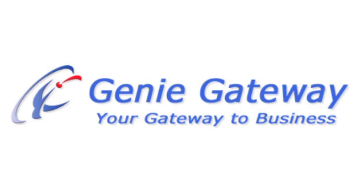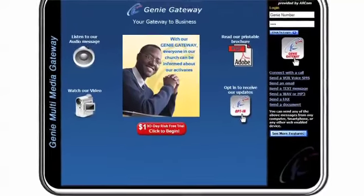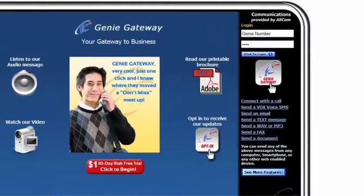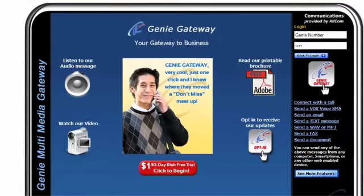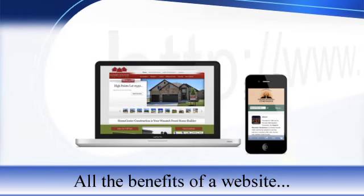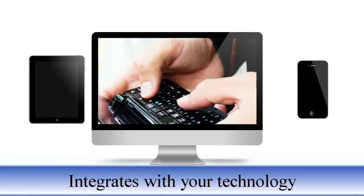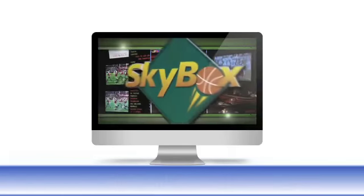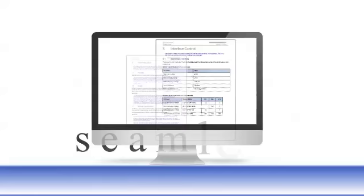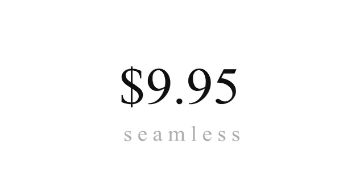The Genie Gateway — your gateway to business — gives you an online multimedia web presence whether or not you have a website. Genie Gateway is an interactive communications hub featuring a suite of business solutions which combine the benefits of a website, fully integrated with your computers, phones, text messaging, videos, documents, and a virtual office, as one seamless service — all for only $9.95 a month.